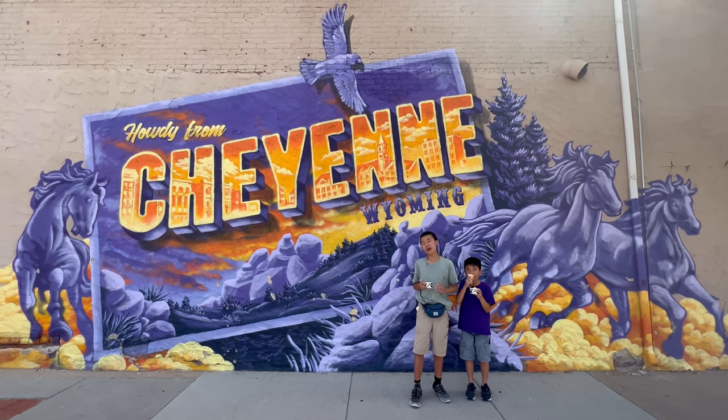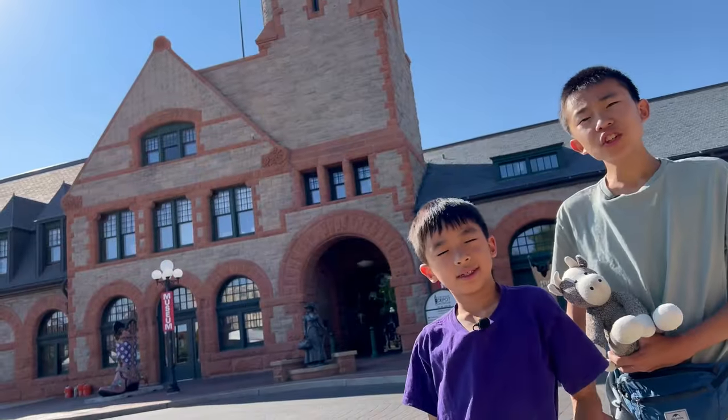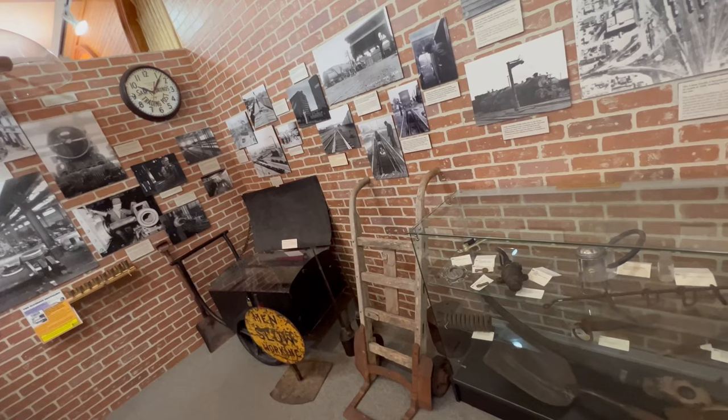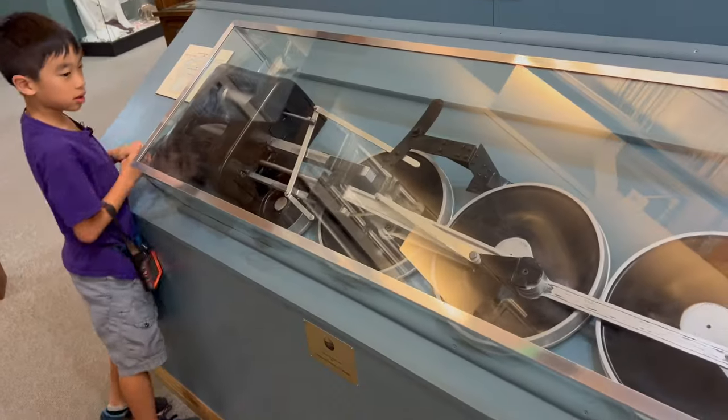Hello Blockineers! We are in Cheyenne, Wyoming, and we're going to show you the fun things you can do here. Our first stop is the Cheyenne Depot Museum. This museum is located within the historic Union Pacific train depot, the last remaining grand railroad station on the transcontinental route.